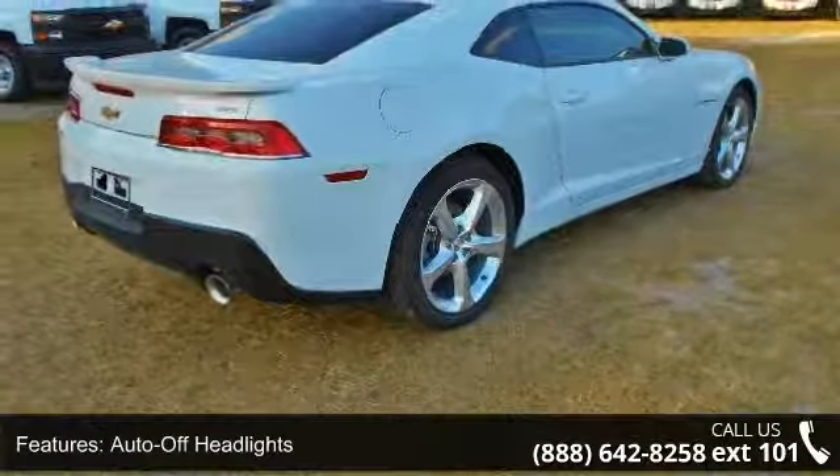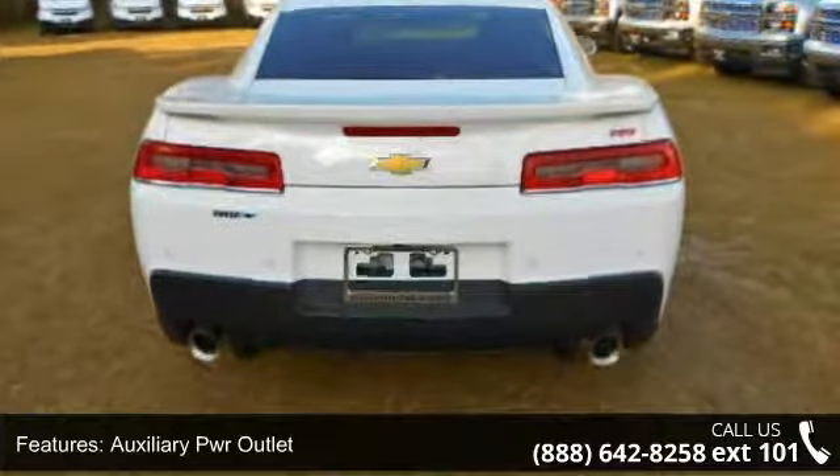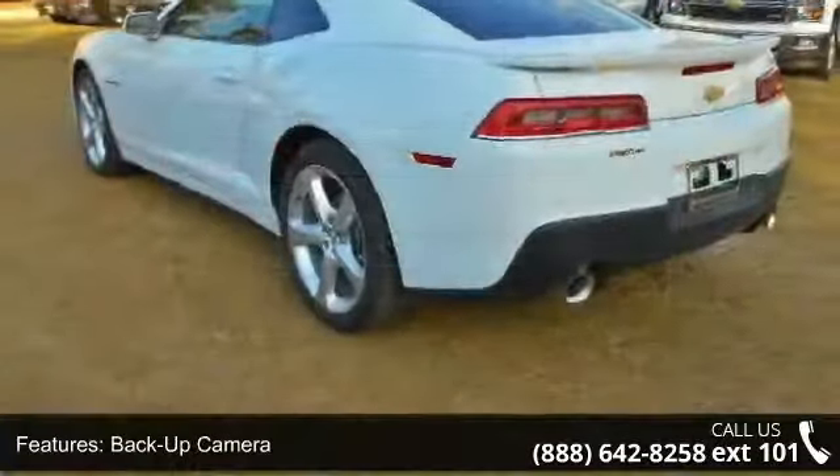This vehicle shows low mileage and does a smooth ride. Let us put you in the driver's seat today. Call or click to contact your dealership.